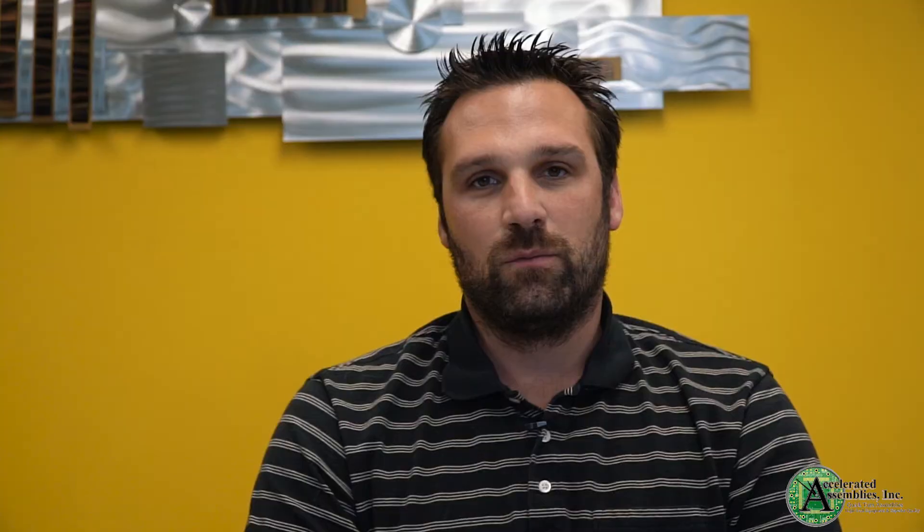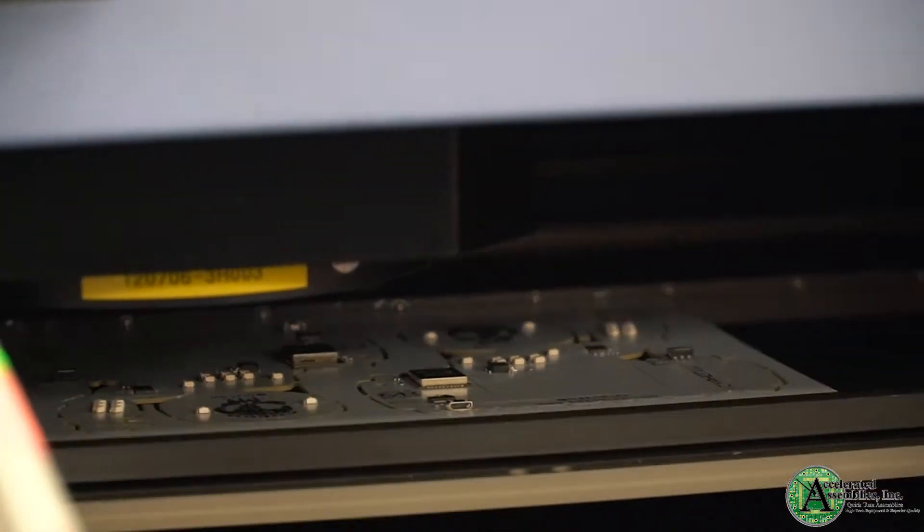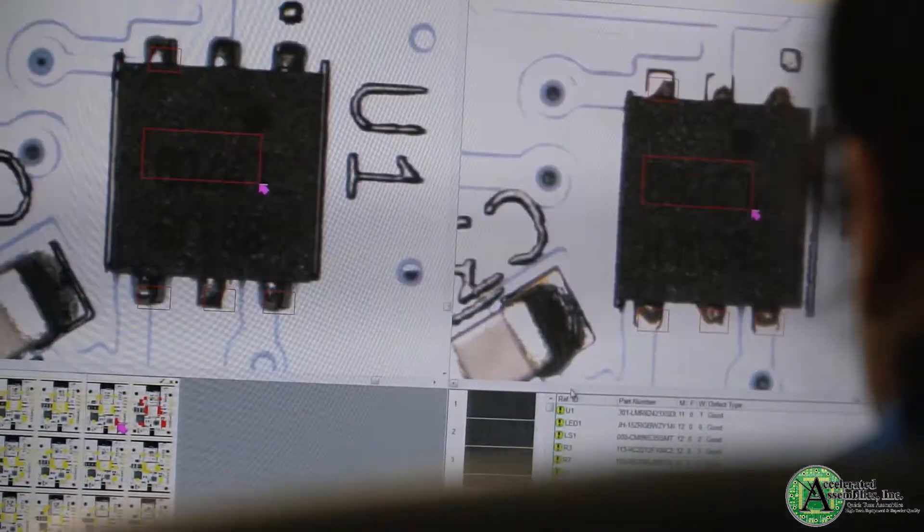Everything here at Accelerated Assemblies, we run through a 100% inspection, meaning we run everything 100% through our AOI systems, and we also do everything 100% visual inspection as well. That's important just to keep our overall quality at the highest level it can be.